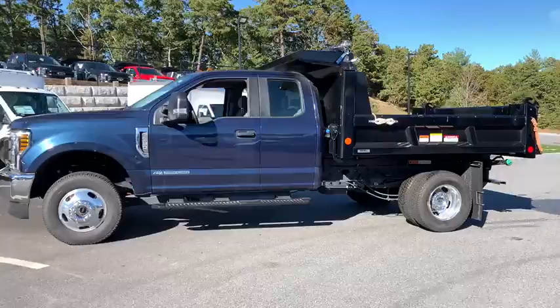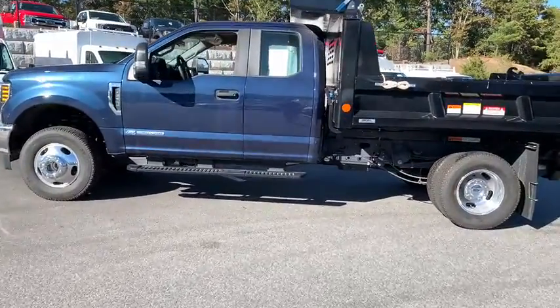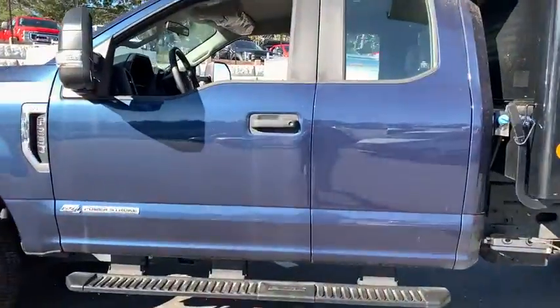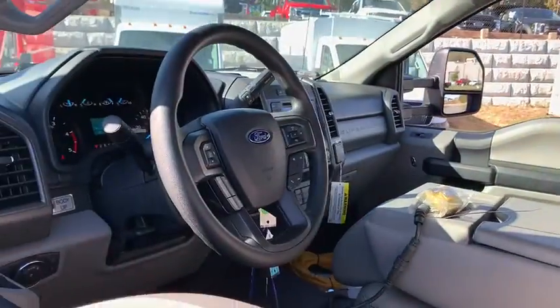These are just some of the great options this vehicle comes with: keyless entry, satellite radio, 4x4, 8-cylinder engine, heated mirrors, remote engine start, backup camera.